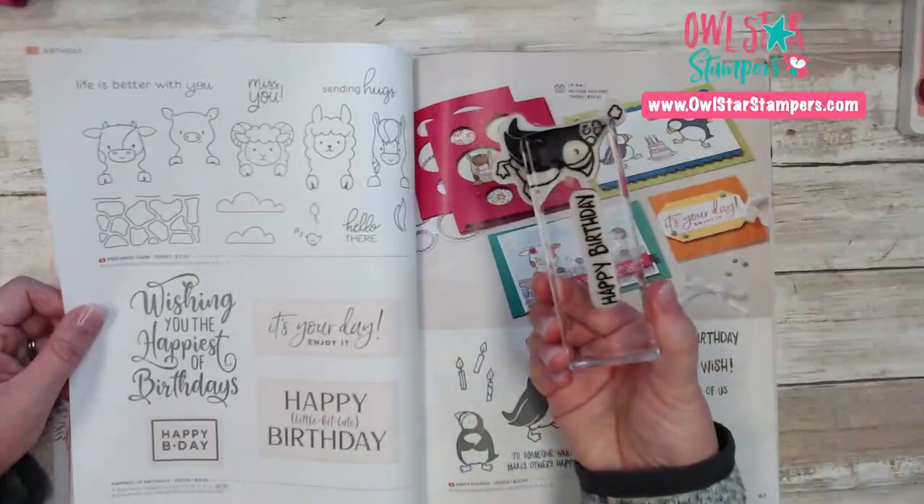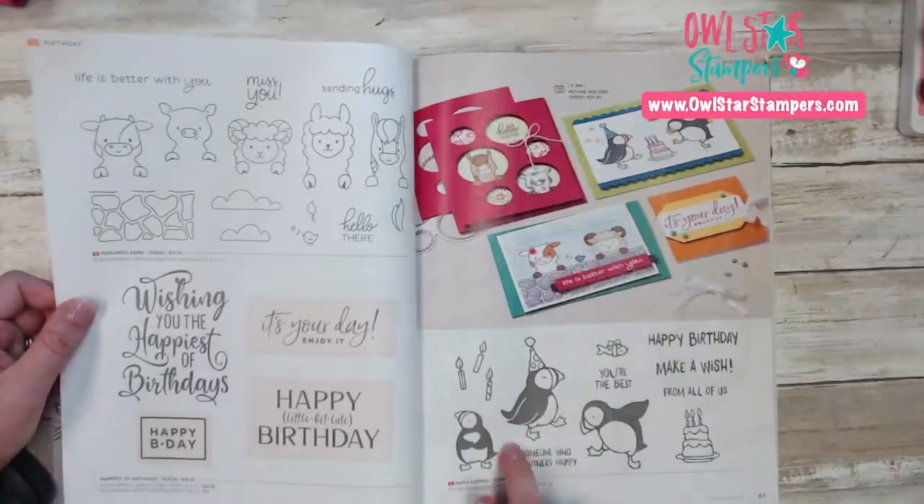We have a new one called Peekaboo Farm. The Happiest of Birthdays came over, and the Party Puffins are so cute. I actually have it right here — my stamps are actually inked up — so this is a really cute stamp set.